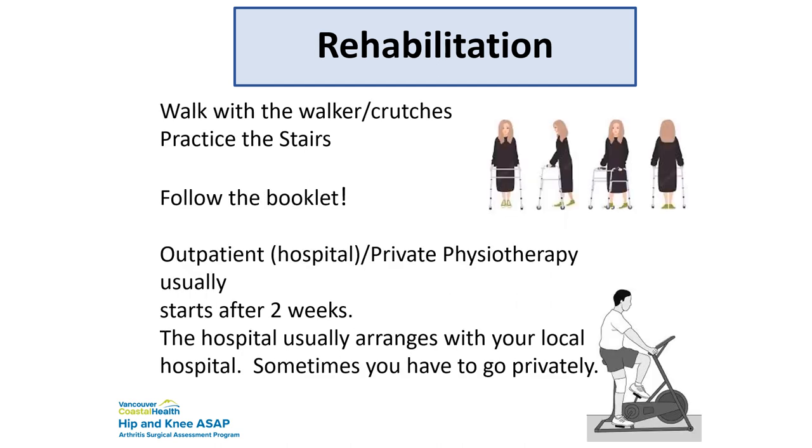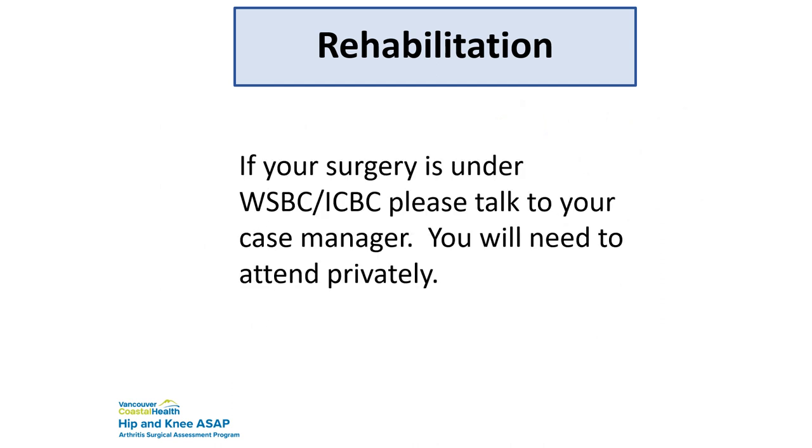Practice with your walker and crutches, practice the stairs, and follow the recipe booklet — the physios should go through the book with you. You may need to arrange private physiotherapy for a short period. If your surgery is under a WorkSafe BC or ICBC claim, talk to your case manager because your therapy will need to be done privately and you need to organize that before you come in.